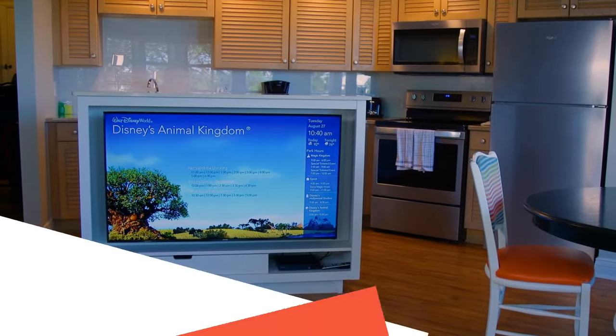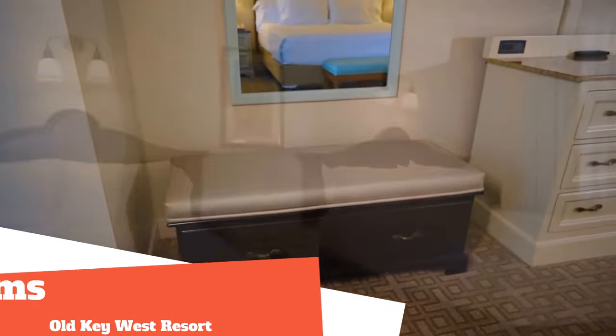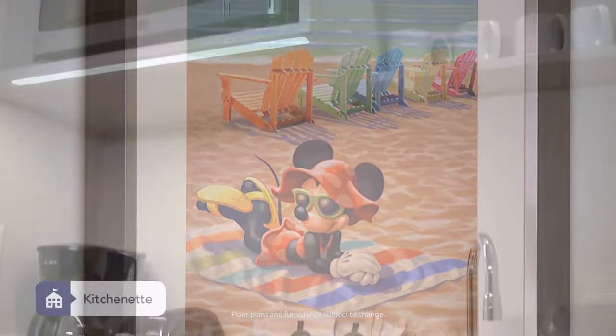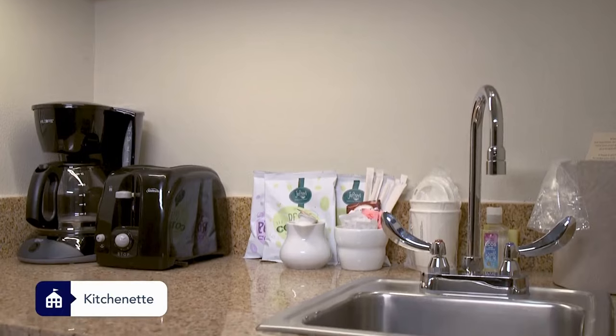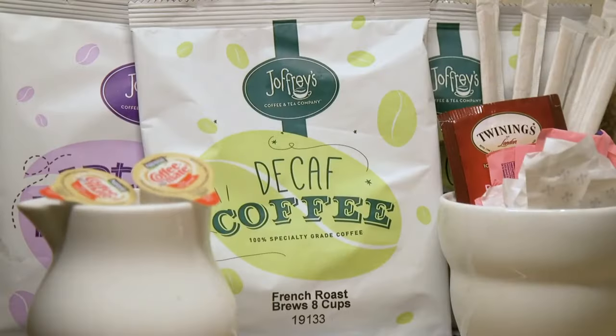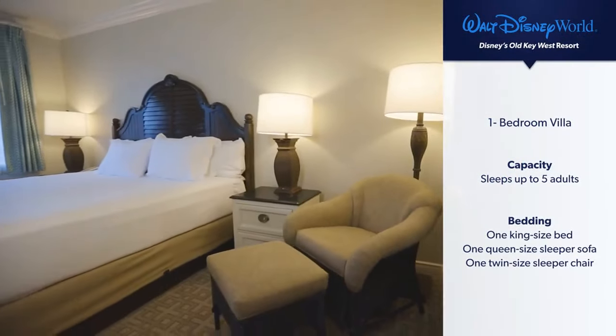When staying at Old Key West Resort, choose from a deluxe studio sleeping up to four adults with views of the water, woodlands, or fairway. The studios feature a mini fridge, toaster, microwave, soaker tub, and coffee maker.